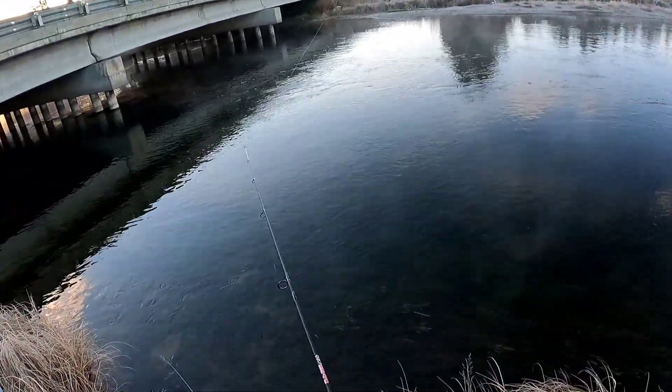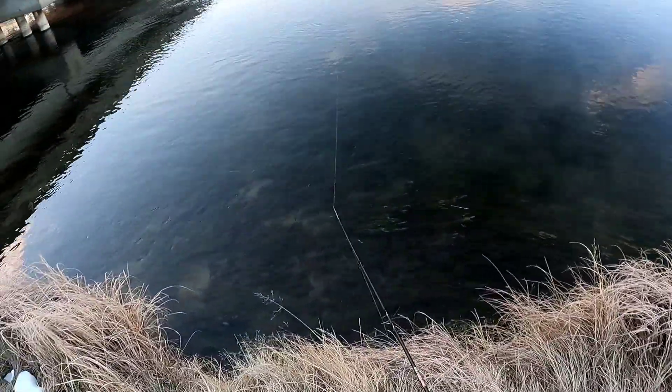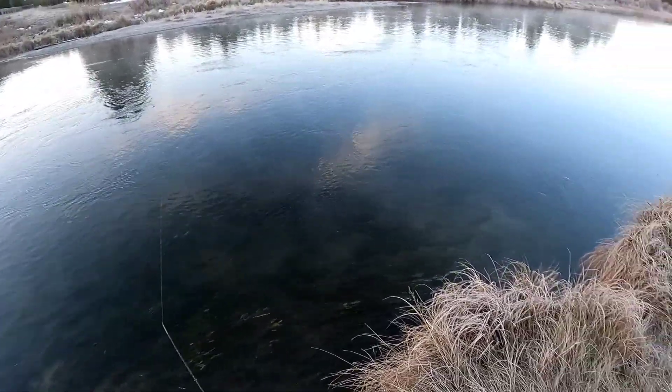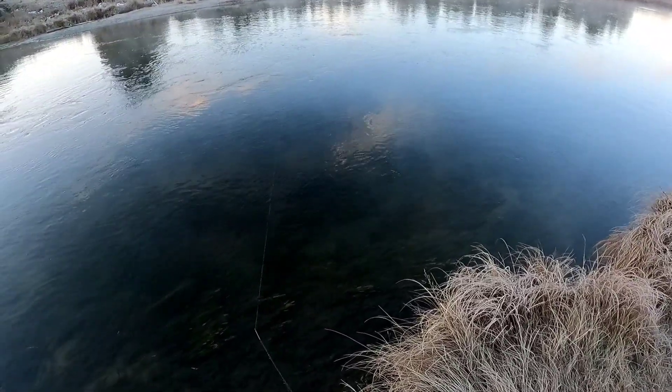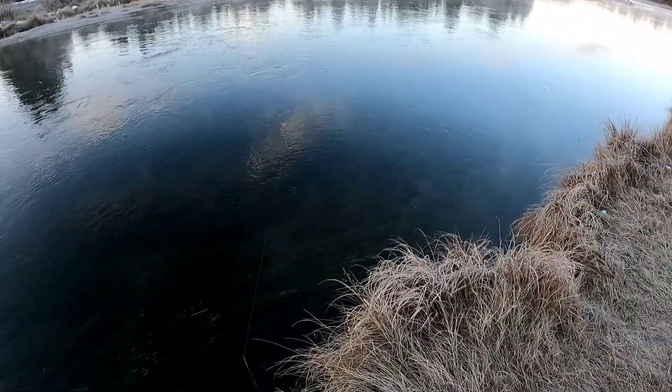This spot right here I had fished the day before. I lost an absolute tank of a rainbow — I hooked into him, he took off, he jumped two feet out of the water, flashed his colors right in front of me, and literally threw the hook back in my face.